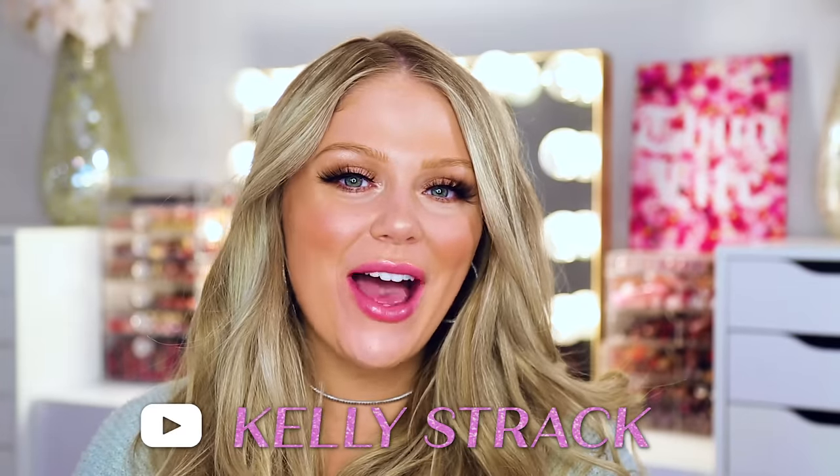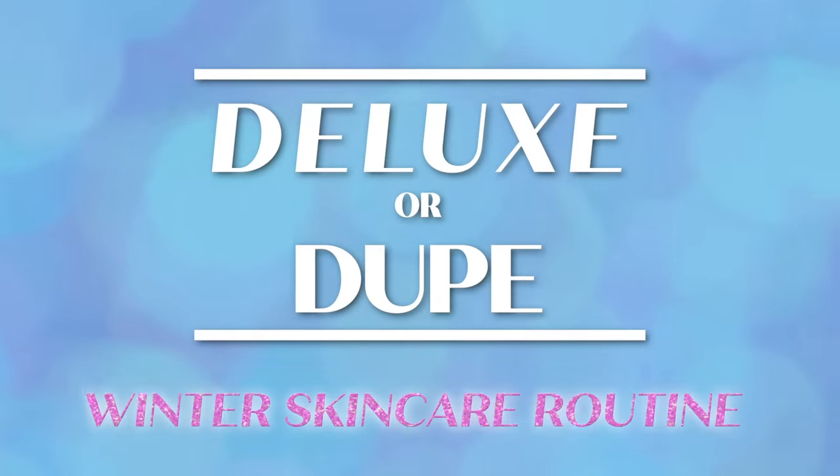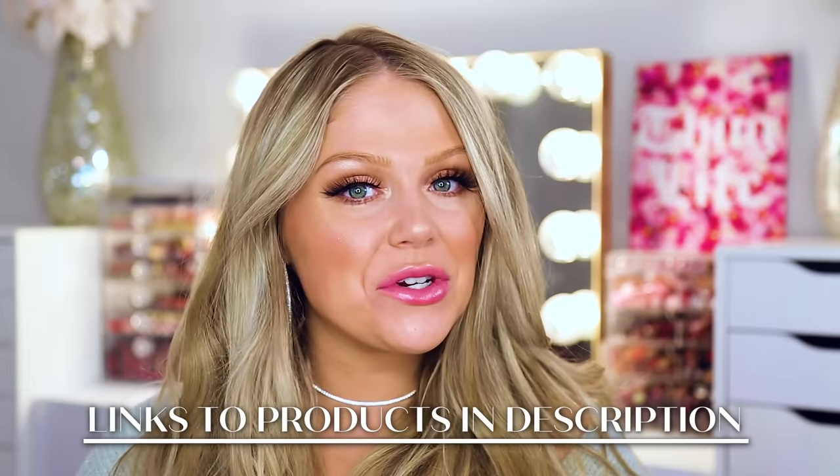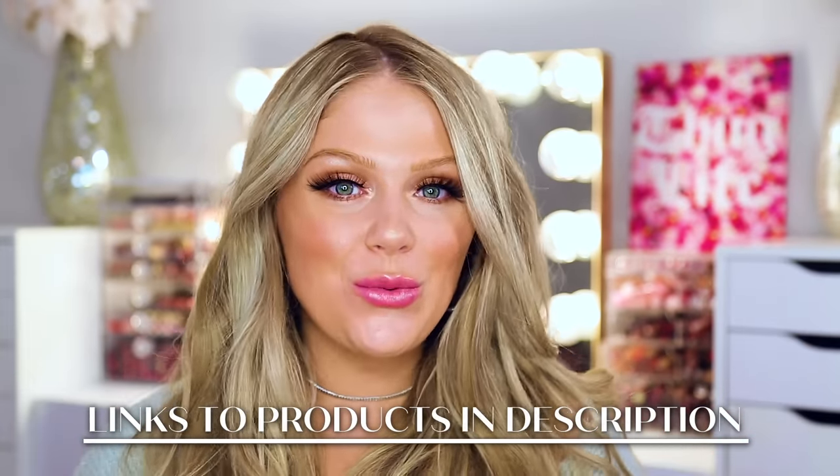Hi everyone, welcome back to Parade. I'm Kelly Strack and on my channel you can find all things beauty. Today I'm going to be bringing you some great high-end and affordable skincare products in our deluxe or dupe video. A lot of people have been getting more into skincare as the cold weather turns around. I know my skin can get so dry in the wintertime, so I did a lot of research and tested a bunch of products to find great options at both the affordable and high-end price points.